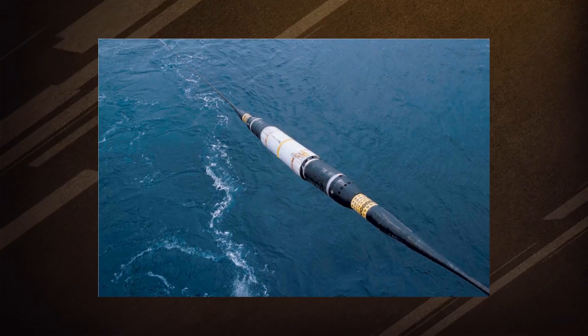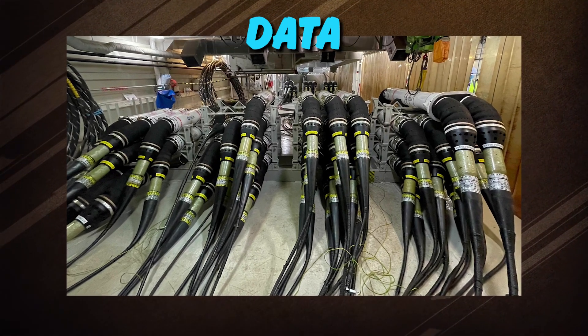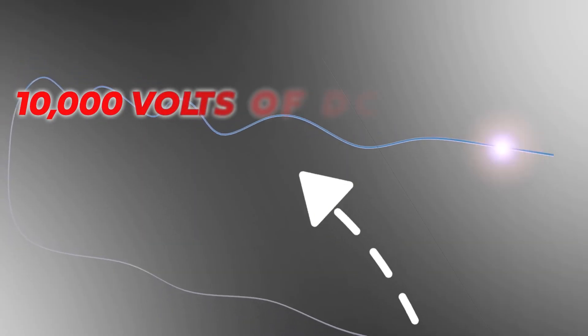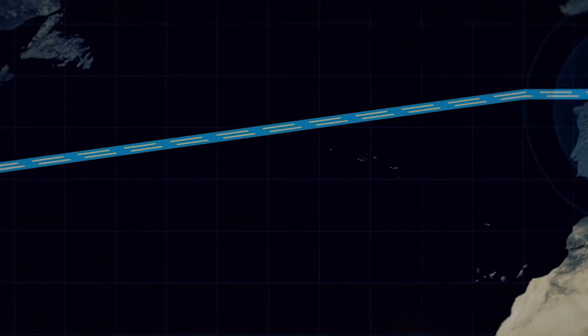Repeaters in the ocean act as signal boosters, installed every 70 to 100 kilometers to keep the data signal strong over long distances. They are powered by copper conductors carrying 10,000 volts of direct current. These repeaters are crucial for maintaining the strength and integrity of the data signal, ensuring seamless connectivity.